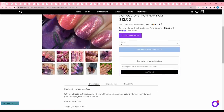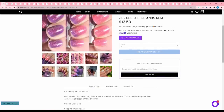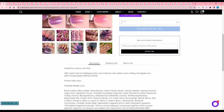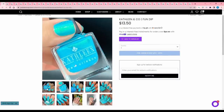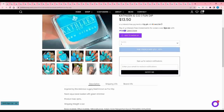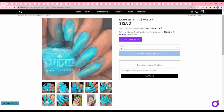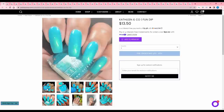Gior Couture Nom Nom Nom, inspired by various junk food — it's a thermal, so that's an auto pass for me. It's taffy violet when cold to bubblegum pink when warm, with color shifting micro glitter and gold orange green shifting shimmer. No cap. Kathleen and Co Fun Dip — I love Fun Dip! It is a neon aqua base loaded with green shimmer. No cap. This is vibrant and I really like that shimmer running through it, so I'm adding that.